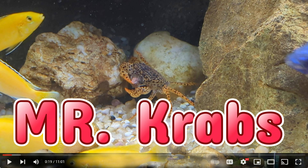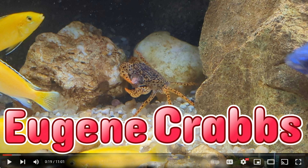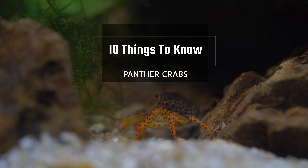You can't name him that! Why not? Is Mr. Krabs the only name you can think of for a crab? Okay, we're not going to call him Mr. Krabs. Instead, his name is Eugene. Eugene Krabs. After weeks of studying Eugene, today I would like to share 10 important things to know about panther crabs.